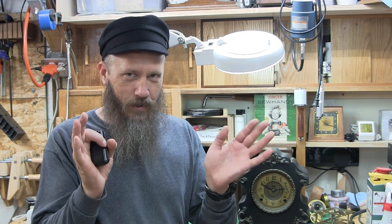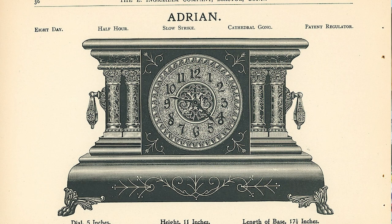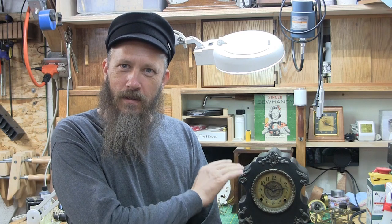The black mantle clocks were made in such huge numbers from about 1881 to 1930 — that's the general time frame. Just the one company, Ingram, had a model of black mantle clock. It was a black enameled wood case. The model was Adrian. They made that one model for about 27 years. They had three different variations in the case, but essentially that model called Adrian was popular and they produced it for a long time.